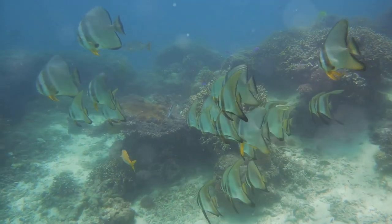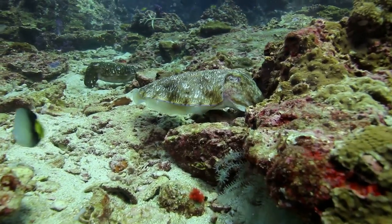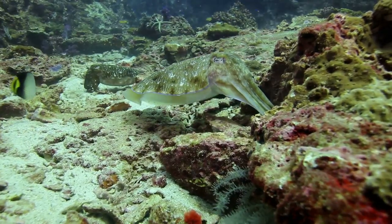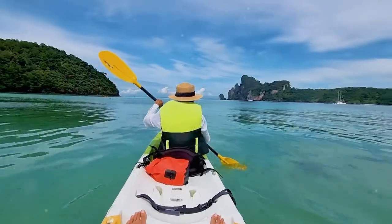Schools of damselfish dart among coral, while parrotfish crunch on algae. If lucky, you might spot a cuttlefish camouflaging itself. Monkey Beach reminds us that adventure and surprises await in nature.